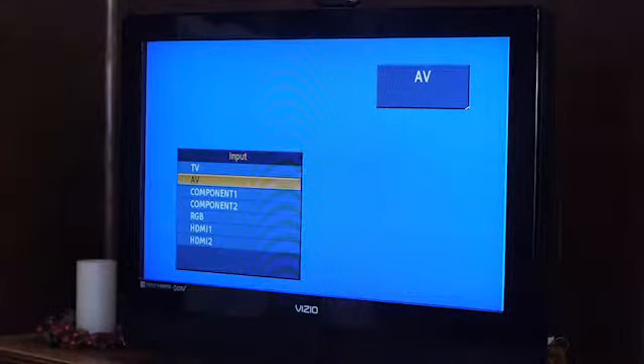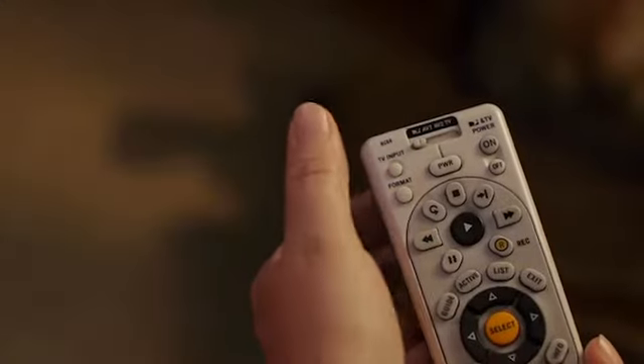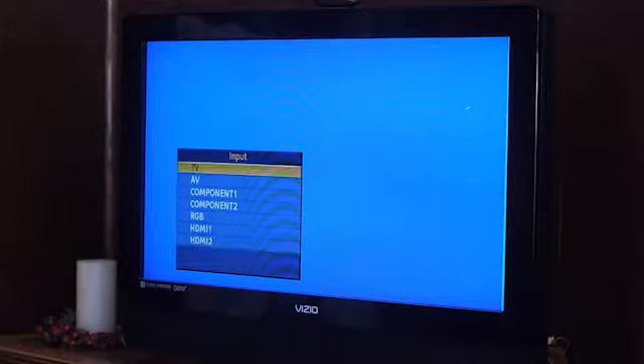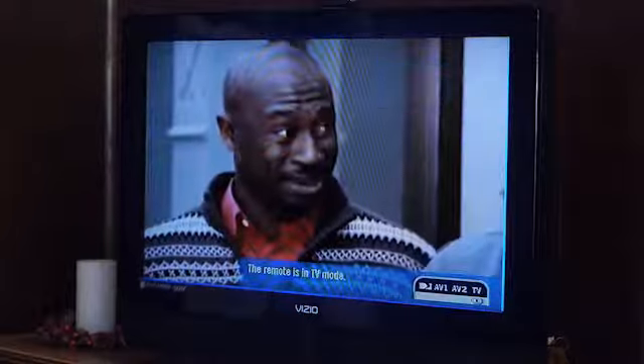Tell you what — let me go ahead and show you how easy this is to fix in case it happens again. Go ahead and press this TV input button right here. Now the picture is gone again. That's right — you actually change the input to your TV from DirecTV to another source. Now go ahead and press it again. Wait a second. Now press it again until you see this input. And there it is.